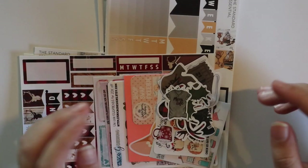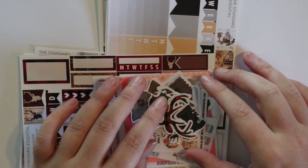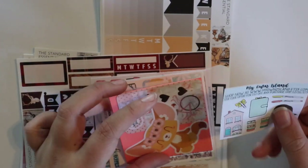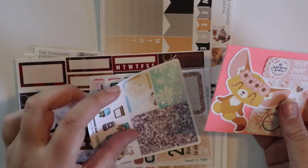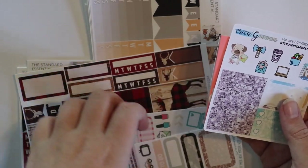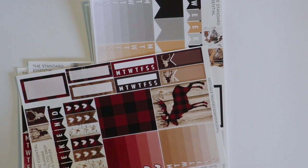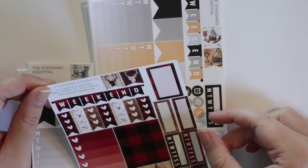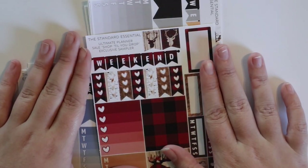The next one is a big order from The Standard Essential. I ordered on Black Friday and got all these die cuts. Below that is a freebie — this order came with so many freebies, which I really appreciate. It's genius when shops do that. And this was her Black Friday freebie — a shop-to-drop exclusive sampler, because they were doing a big sale with the shops together. That's why there were all the freebies.